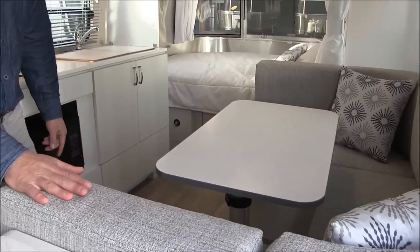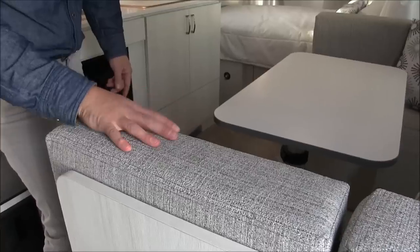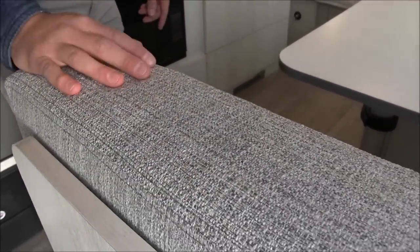The interior decor is the Dune. This is the Performatex material, which comes in dark blue or light gray. This is the Dune and the Ocean would be the dark blue.